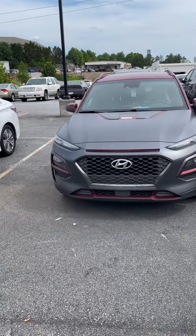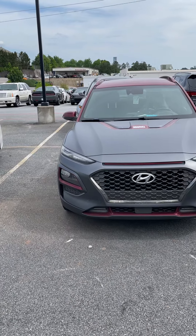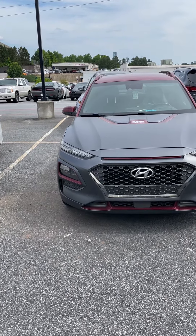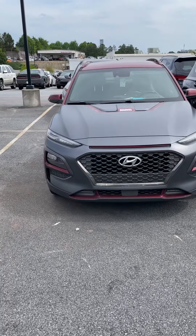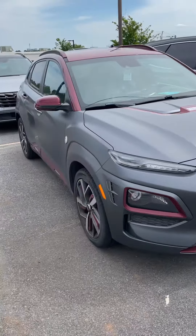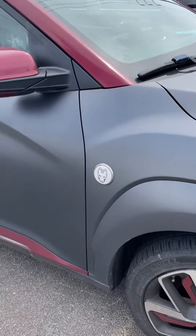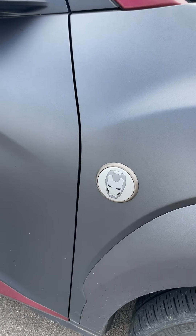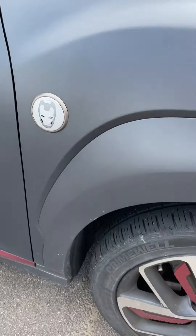It has that matte gray paint job — used to be glossy but it's not as glossy anymore, it's a little bit old. The red accents were meant to emulate Tony Stark's famed super suit. It had unique LED lighting on this vehicle, Iron Man emblems on the side, and this was a production car — they made 1,265 of them.